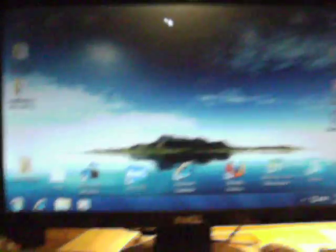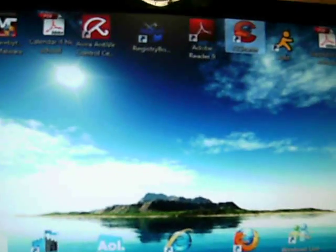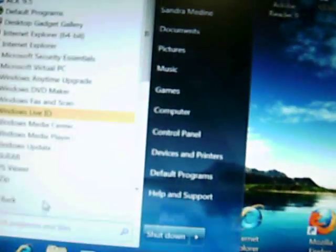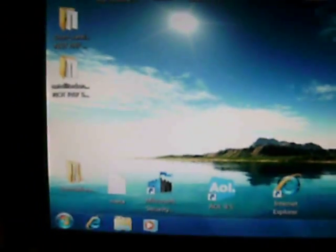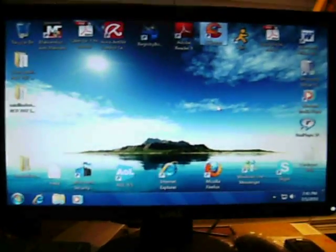I also have CCleaner installed. I'll tell you more about the computer: I have Skype and Windows Live Messenger. I kind of like how it is on XP and Vista with the internet browser and email client. This is my mom's computer and it works fine with Windows Aero.